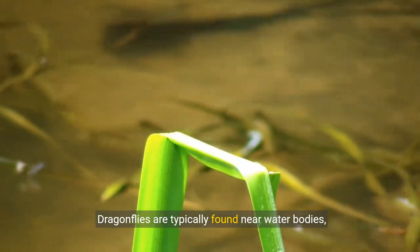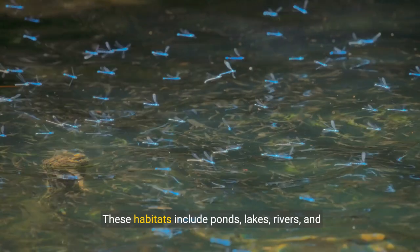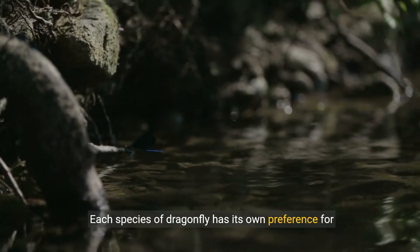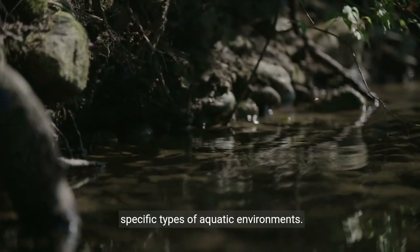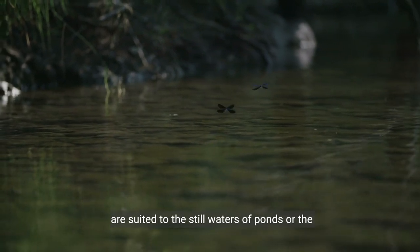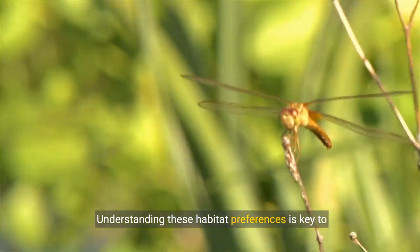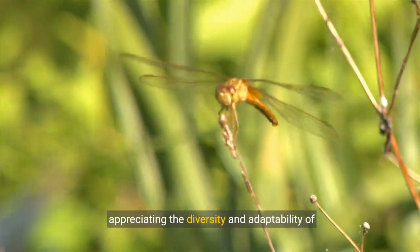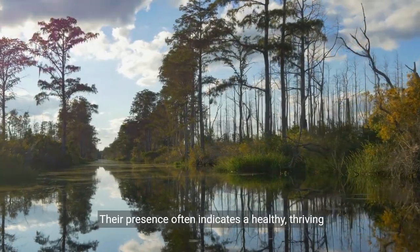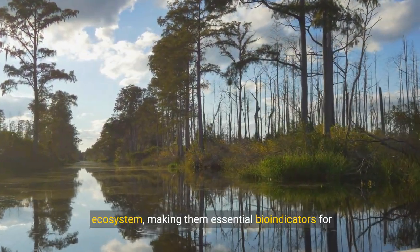Dragonflies are typically found near water bodies, which are crucial for their breeding and development. These habitats include ponds, lakes, rivers, and wetlands. Each species of dragonfly has its own preference for specific types of aquatic environments. Some thrive in slow-moving rivers, while others are suited to the still waters of ponds, or the transient pools that form seasonally. Understanding these habitat preferences is key to appreciating the diversity and adaptability of dragonflies. Their presence often indicates a healthy, thriving ecosystem, making them essential bio-indicators for aquatic environments.